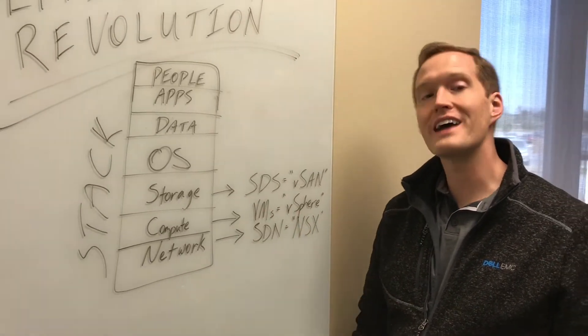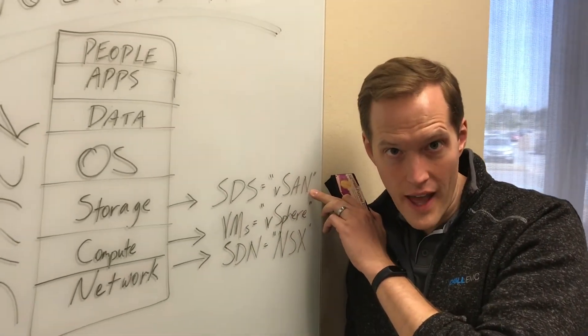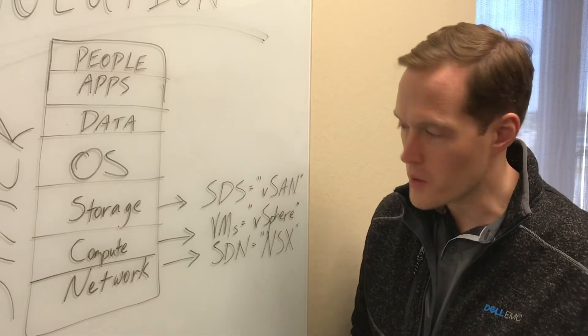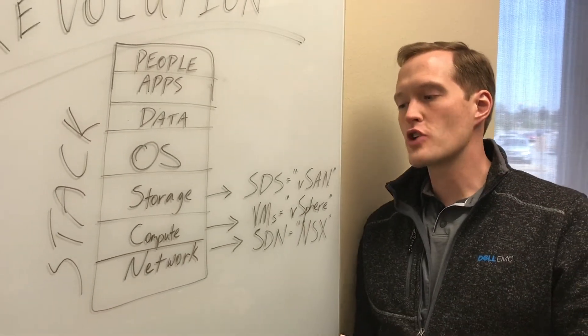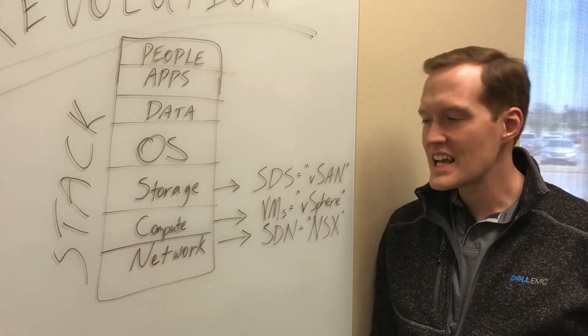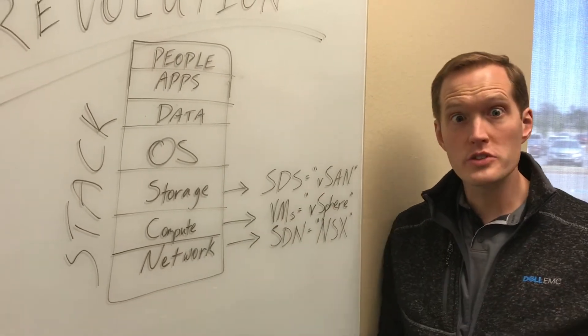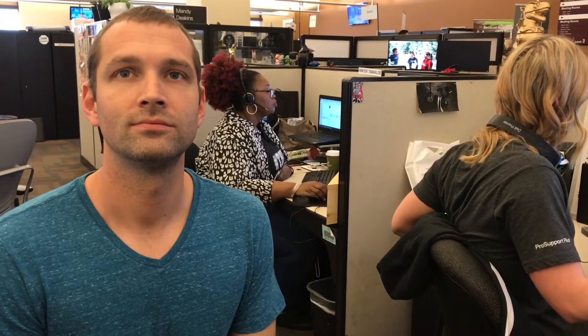First, VMware virtualized compute — those are called VMs, using vSphere. Next, they virtualized storage with software-defined storage via vSAN. vSAN comes in VxRail, and VxRail is a vSAN delivery device. Then there's software-defined networking — SDN — done with NSX. That means you need fewer physical resources and can use them much more efficiently over much greater distances.